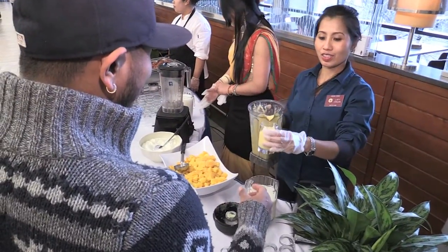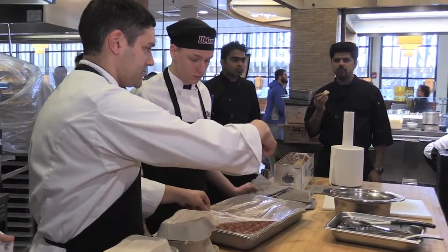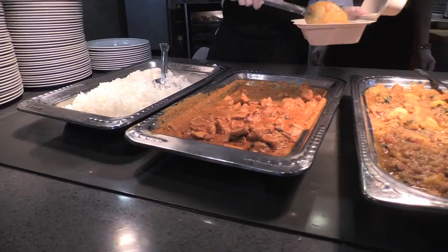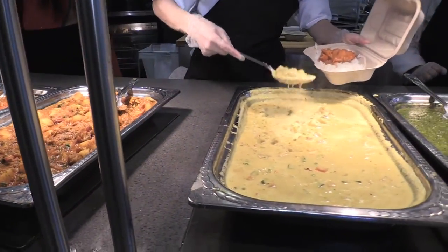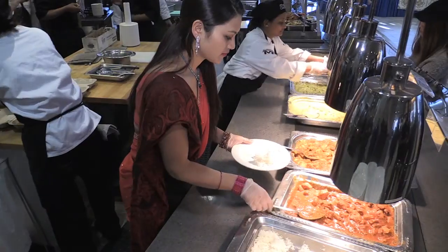We worked on a menu that was easy to prepare in this kitchen. We have plain rice, chicken tikka masala — that's very popular and common — and then we have aloo gobi, palak paneer, navaratan korma, chapati bread, and gulab jamun.